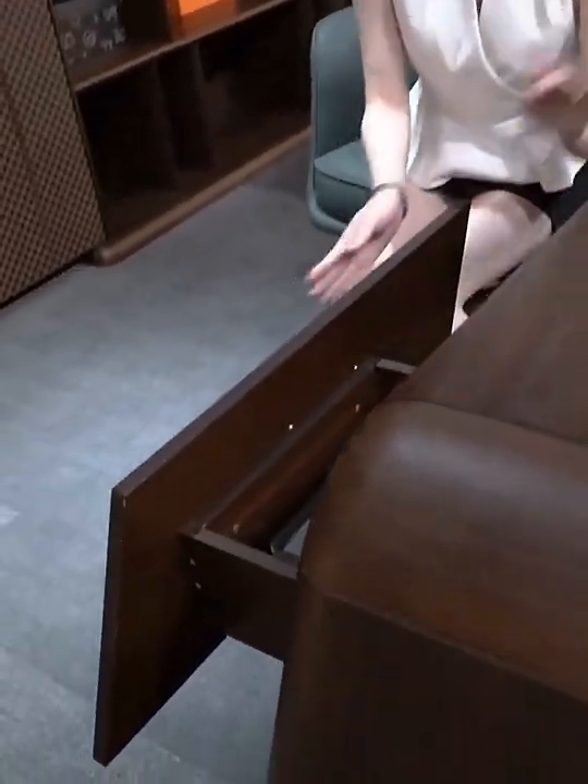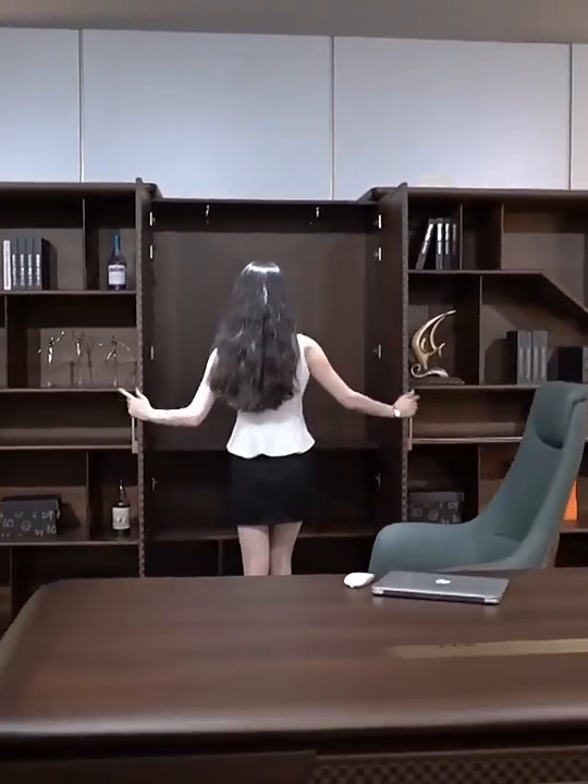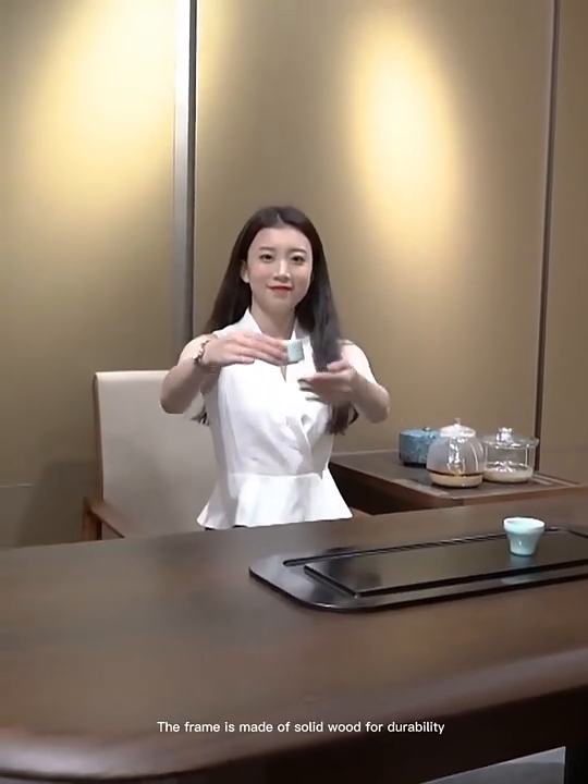This is a light luxury high-quality board table. It's made of eucalyptus solid wood. There are matching file cabinets. The frame is made of solid wood for durability.